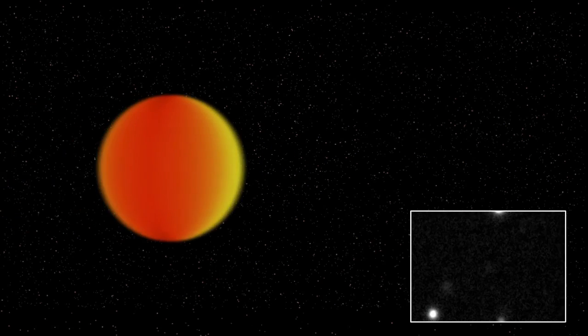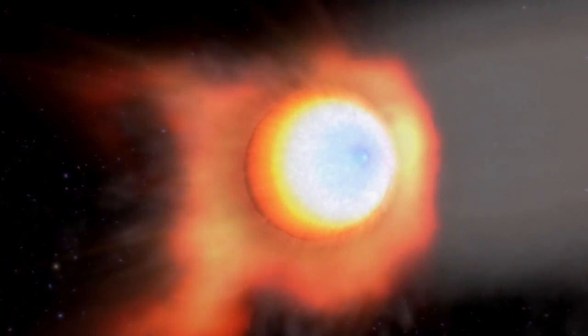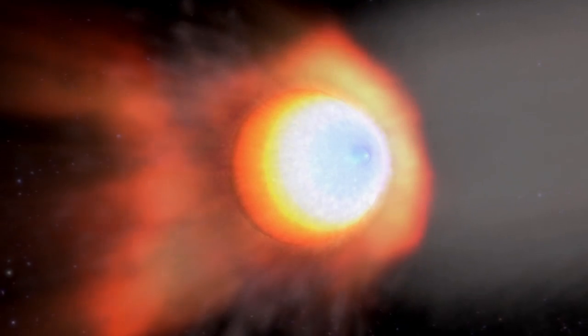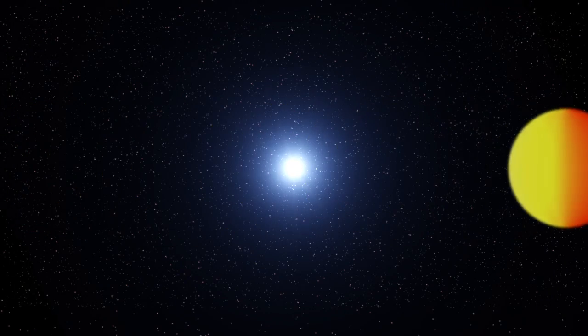It brightened and dimmed and brightened, so this looked like we were looking at something irradiated by a companion pulsar. Every time you're looking at the bright face, you see a bright optical source; when it rotates away and you see the dark face, you don't see anything. We pieced together its orbital period and found it was an incredibly heated object — blue-white on one side, deep red on the other — orbiting around something invisible with an orbital period of about one and a half hours.